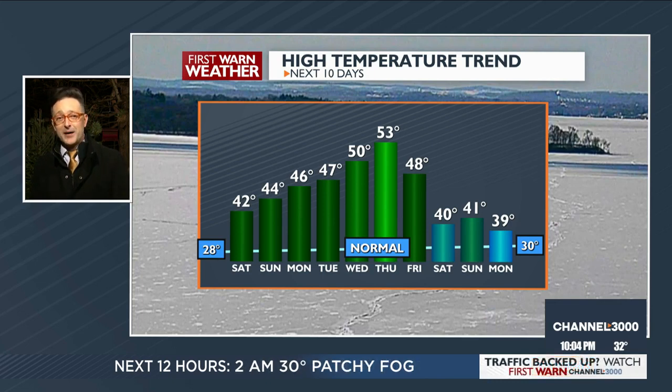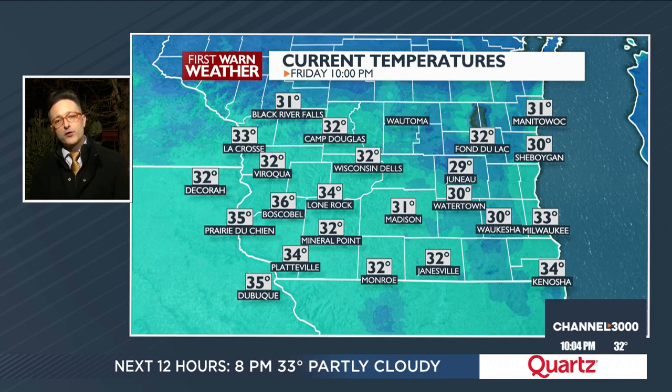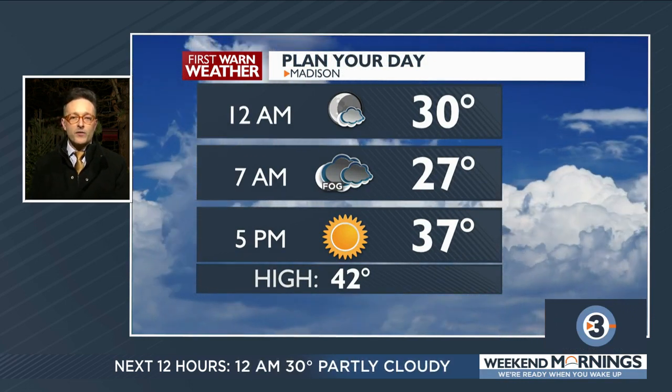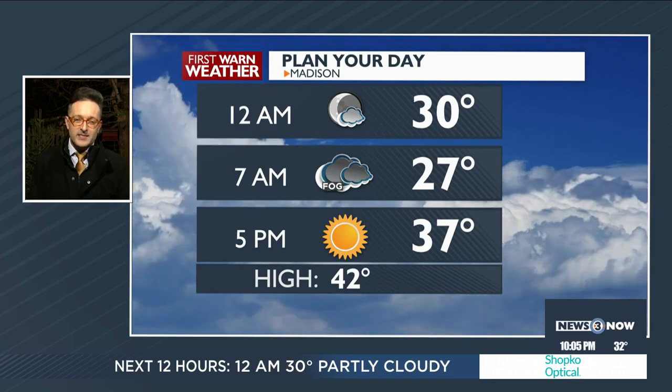Even when temperatures take a dip by next weekend, they're still going to be 10 degrees above normal. Across southern Wisconsin: 30 in Watertown, 32 in Janesville, 36 in Boscobel. Planning the rest of your night, there could be some patchy fog overnight, but that should burn off making for a beautiful Saturday with high temperatures up around 42 degrees.